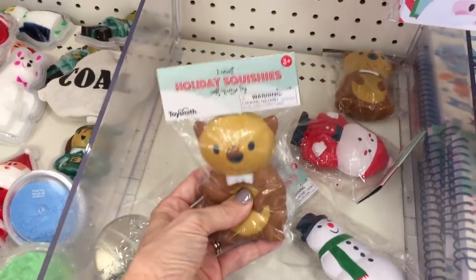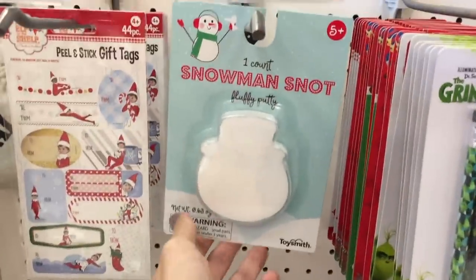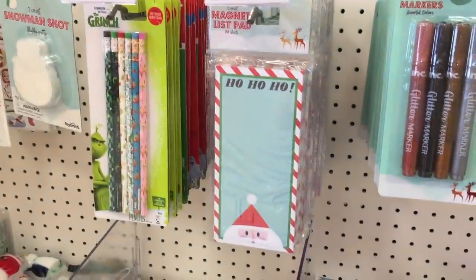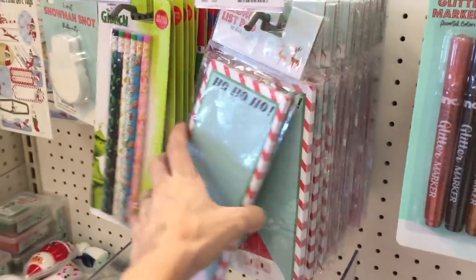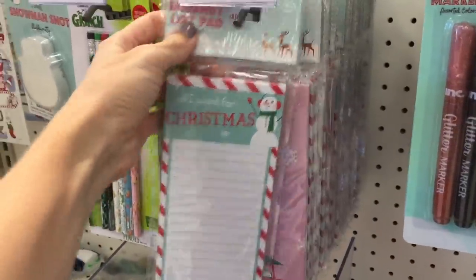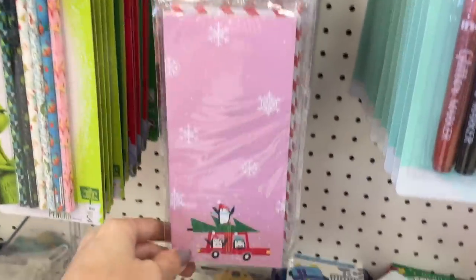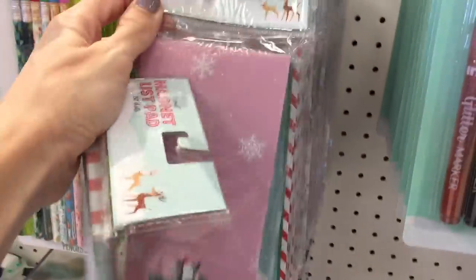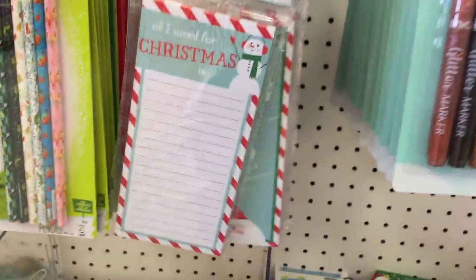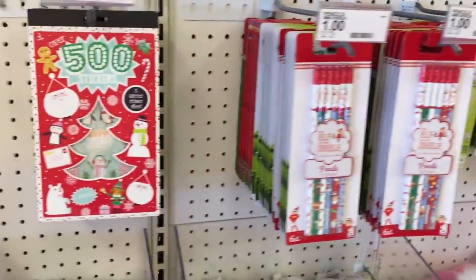Moving along to these little squishies — ew, snowman snot! I also saw reindeer poop which was brown, so I assume it's like slime. They've got some pencils and these, which are always a hit. Let me see — I found three: 'All I Want for Christmas Is You.' They also have this pink one and then a ho-ho-ho with Santa — I call him Santee, I don't care what you call him.